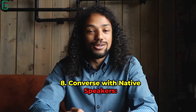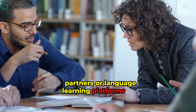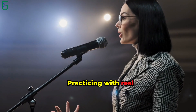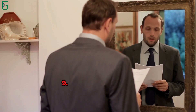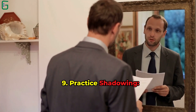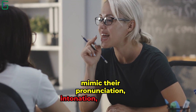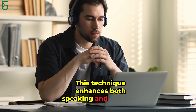Tip 8: Converse with Native Speakers. Language exchange partners or language learning platforms can connect you with native speakers. Practicing with real speakers enhances your conversational skills. Tip 9: Practice Shadowing. Listen to native speakers and mimic their pronunciation, intonation, and rhythm. This technique enhances both speaking and listening skills.